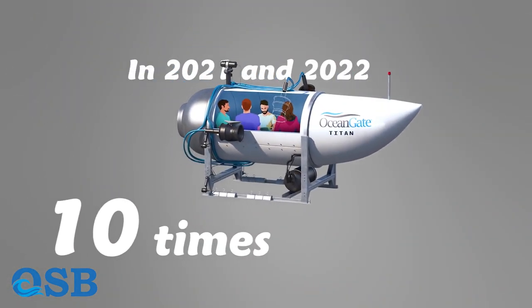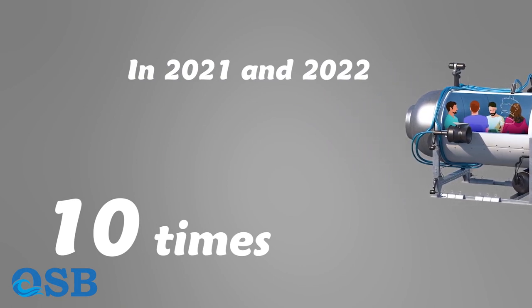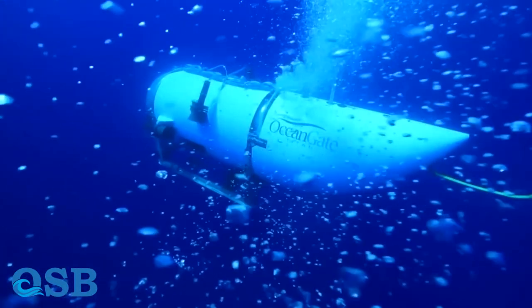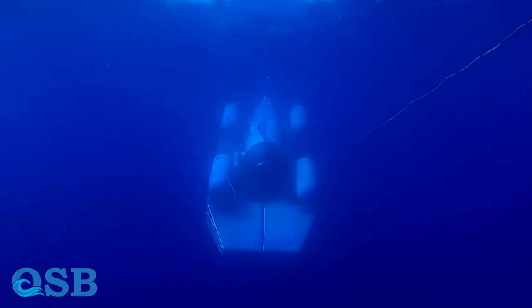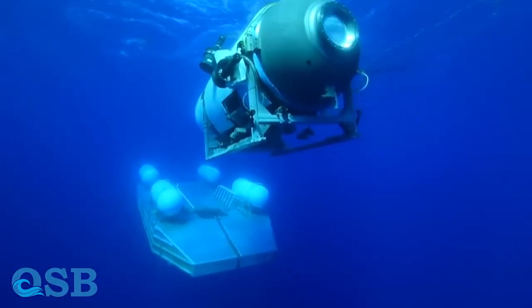In 2021 and 2022, Titan went to the deep ocean 10 times, most of which was to the wreck of the Titanic ship. The acoustic system of Titan enabled it to locate the route and the main ship. Four electric motors controlled and corrected Titan's trajectory.